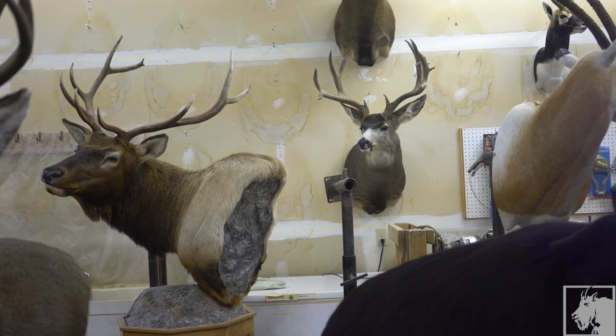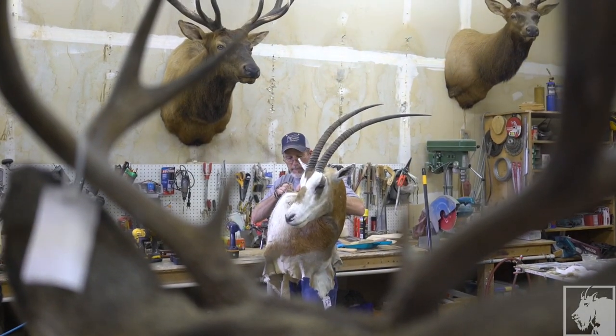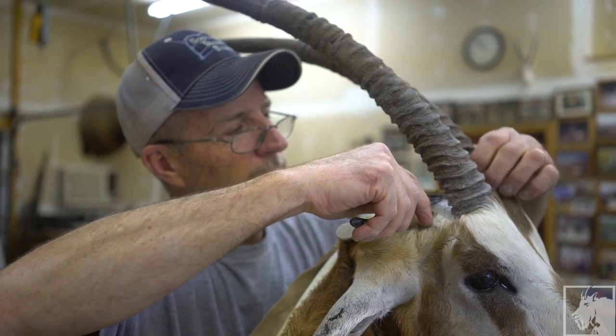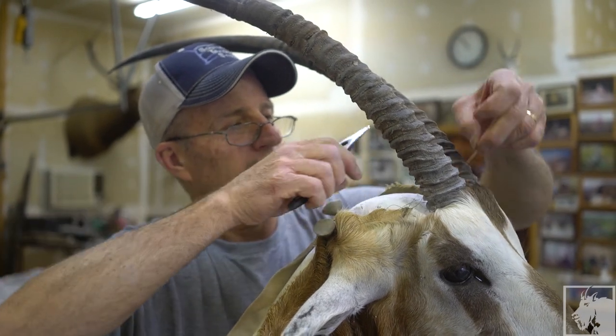Hunters that come out want to save those memories, so they're willing to spend whatever it takes — from hundreds of dollars to thousands of dollars — so it's on the wall and it reminds them of the hunt. I've always enjoyed watching wildlife out in their natural settings and trying to recreate that, I guess.